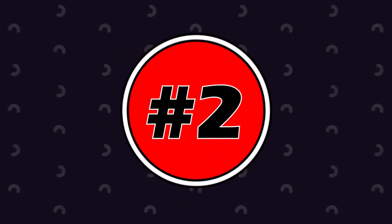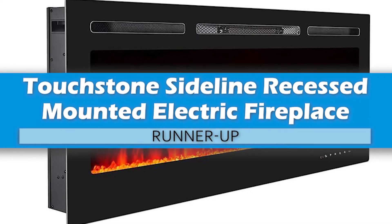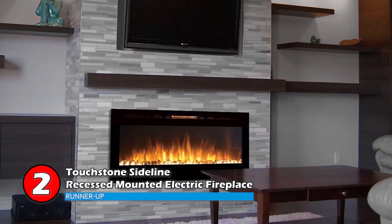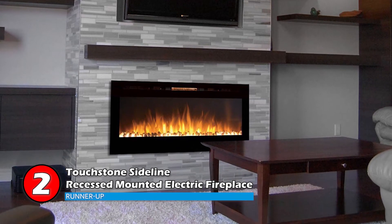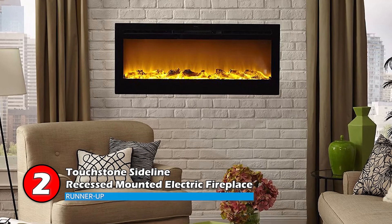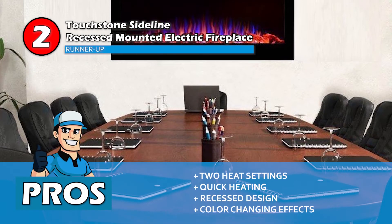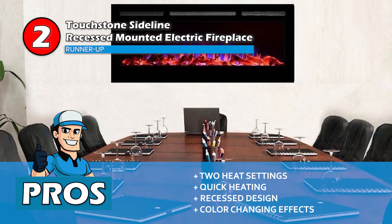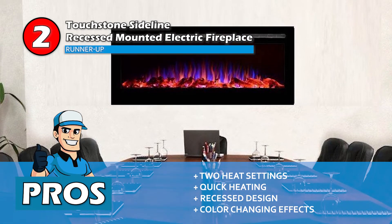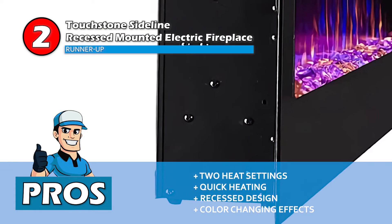Next we have Runner Up: the Touchstone Sideline Recessed Mounted Electric Fireplace. This has a stylish look and three color-changing options for the flames. The 50-inch fireplace combines fake logs and crystal glass for a homey feel and is more suitable for smaller spaces. Its pros are: it has two heat settings, heats the room quickly, has a recessed design which saves space, and color-changing effects for mood setting.